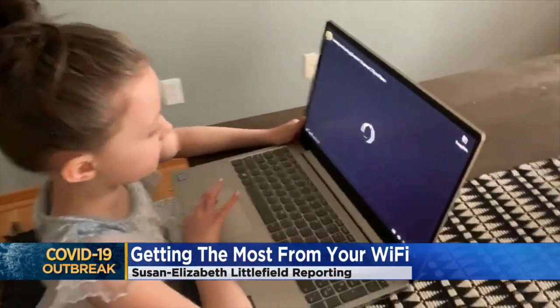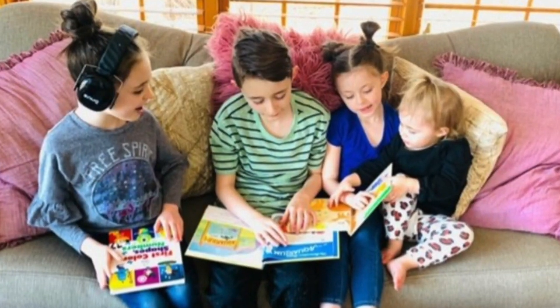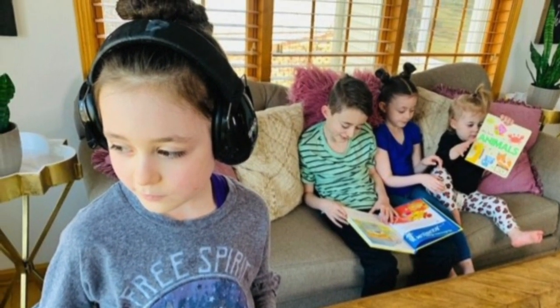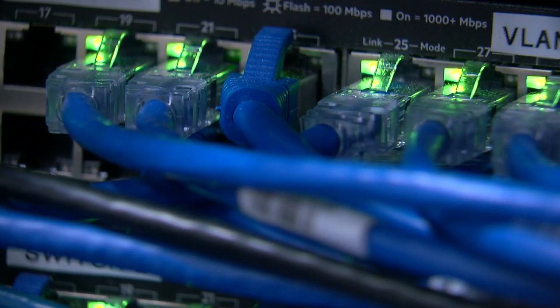It's a familiar scene these days — screens everywhere. We usually have about four to five devices that are on at all times throughout the day. Woodbury mom Casey Cordles and her husband are working from home, and their four kids are learning from home. It sometimes can test patience. It always tests the internet speed. We've really seen it slow down quite a bit. So we went to an expert for some advice.